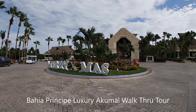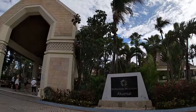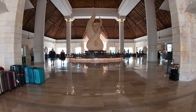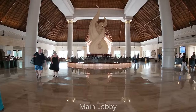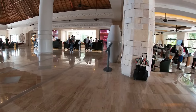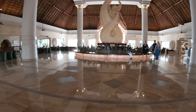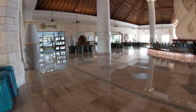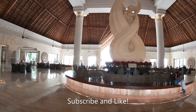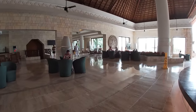Welcome to a walkthrough tour of the Bahia Principe Luxury Akumal resort in Riviera Maya, plus an honest review so you guys know what to expect. I started doing these walkthrough tours because I used to go to resorts and get lost. These videos help so that when you arrive, you know exactly where things are and are familiar with the layout. I used to spend the first couple of days just getting lost, so these are really helpful and one of my most watched video series.